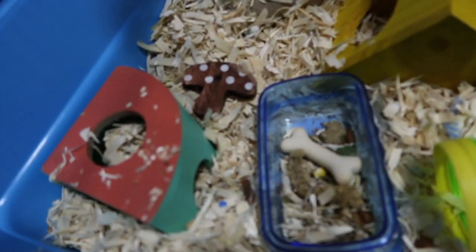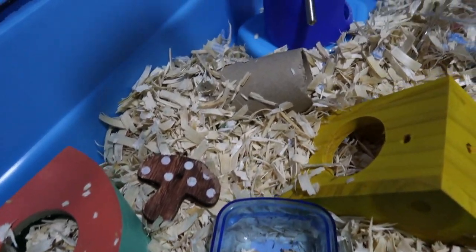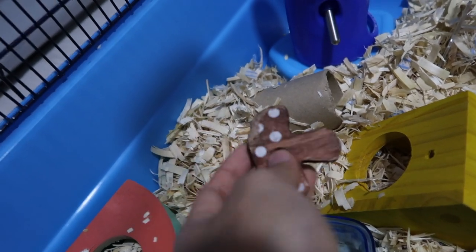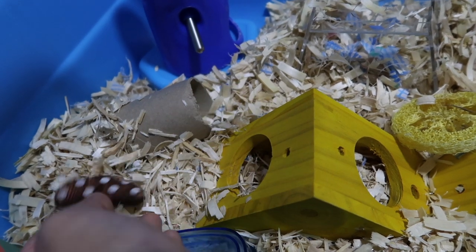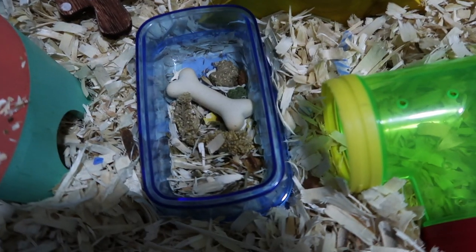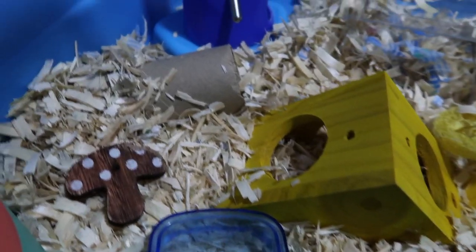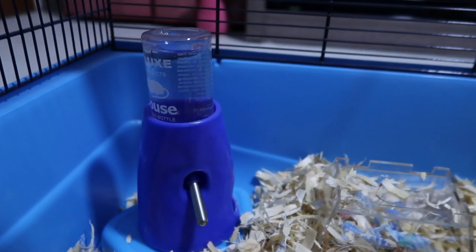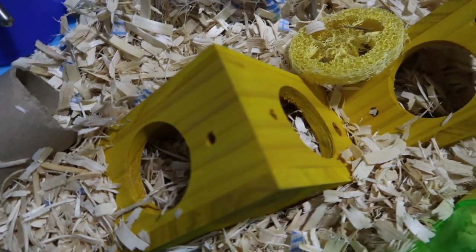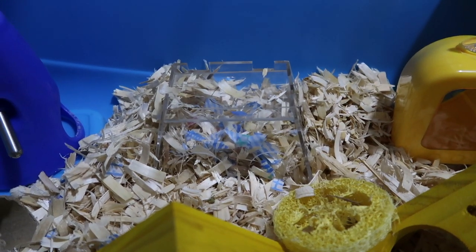Over here we have a Pet Khaki coral wooden hideout that I've shown in my haul. A mushroom chew that he really adores, as you can see. And then here you have his food bowl from Pet Levers Centre. A toilet roll tunnel. His water bottle. The Rosewood cheese hideout.